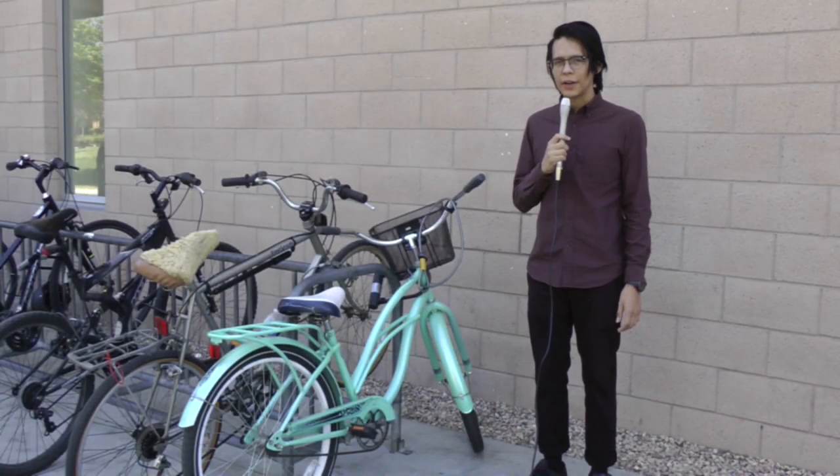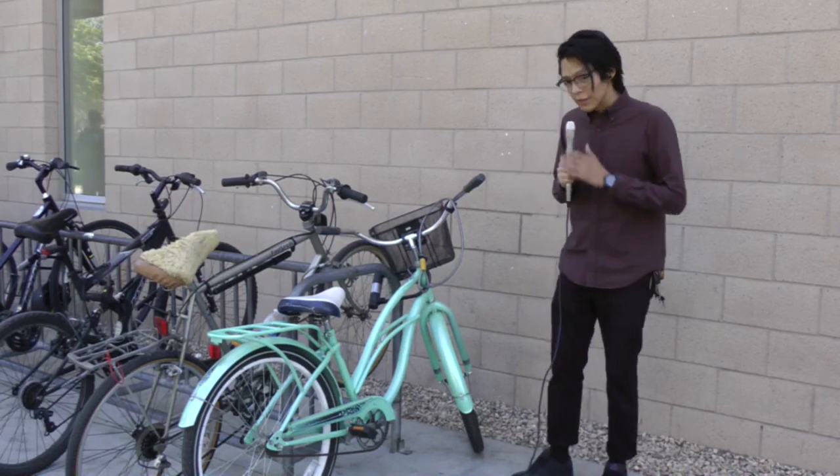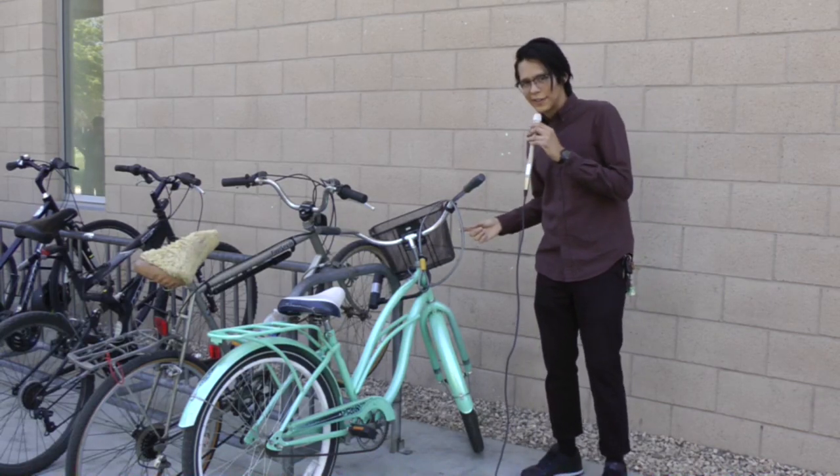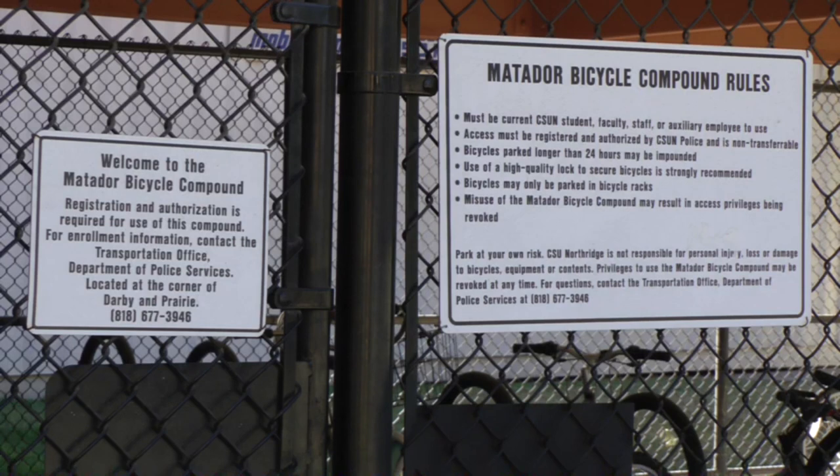Bike thefts have become such a common occurrence on campus partly due to the types of locks used on bikes. Locks like these just aren't cutting it. Most students use cable locks to secure their bikes to the racks located throughout campus. However, experts advise against using them.